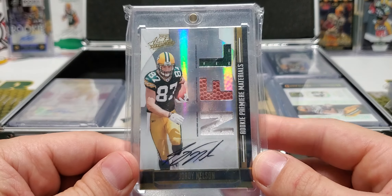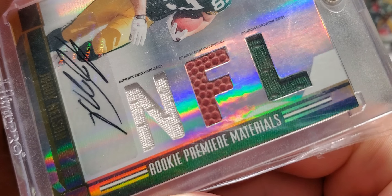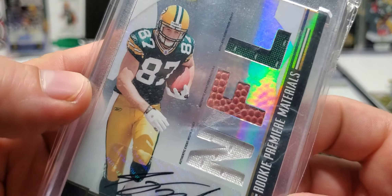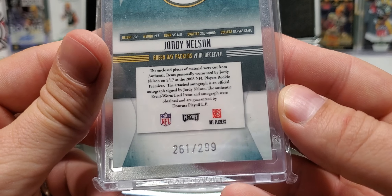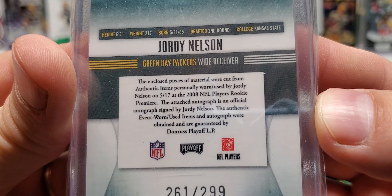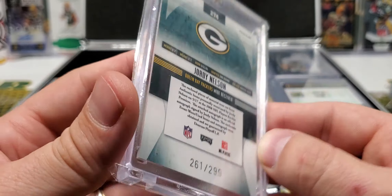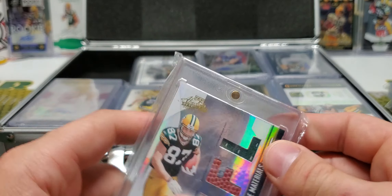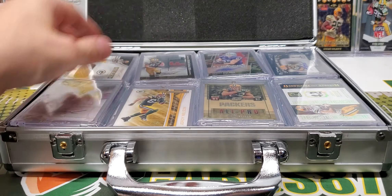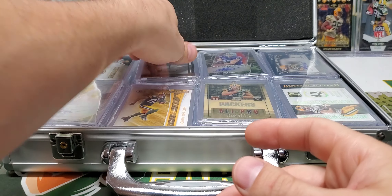And the last card here for part two is going to be Rookie Premier Materials — Event Worn jersey. It says: personally worn and used by Jordy Nelson on 5/17 at the 2008 NFL Players Rookie Premier. So that's awesome, dude. I mean, it's one thing to get a new Panini thing that says player worn — well, when did he wear it? But this at least tells you exactly when he wore it. That's cool.